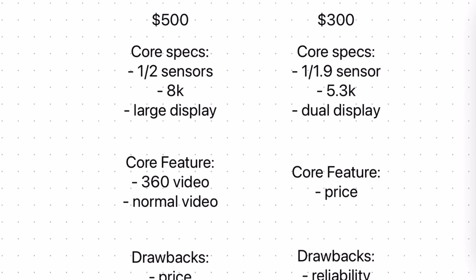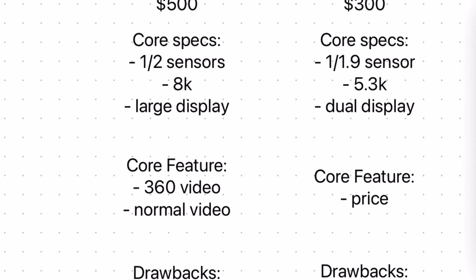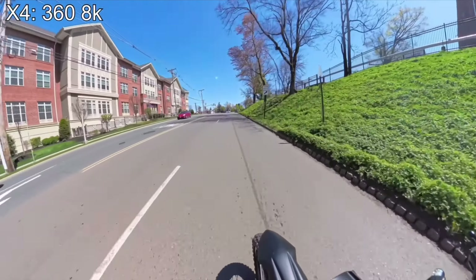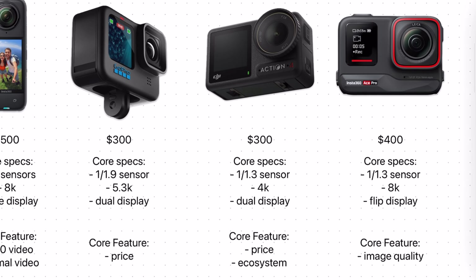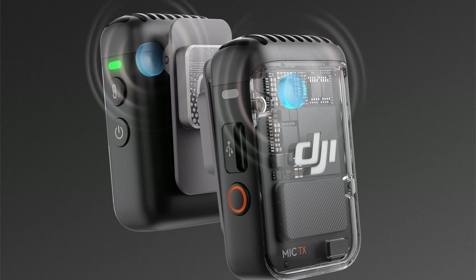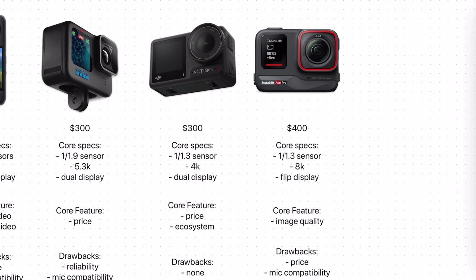I went ahead and gave my opinion on the core feature of each camera. For the X4, pretty obvious — it's a 360-degree camera, so if you need that functionality or want the option to film in 360 occasionally, it's clearly the camera for you. For the Hero 12, I think the core feature is the price: it's not super expensive and it's a decent, well-rounded camera. Same for the Action 4, since the price is the same — but another core feature there is the DJI ecosystem. DJI makes one of the best wireless mic systems on the market, and those accessories seamlessly work with their other cameras including the Action 4. With the Ace Pro, the core feature has to be image quality — it has both the highest resolution and ties for the biggest image sensor.